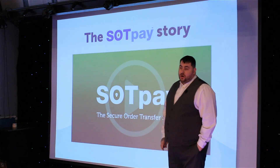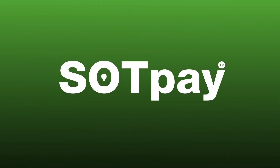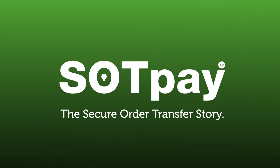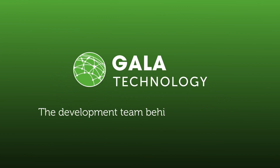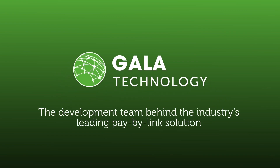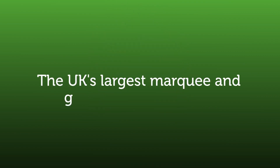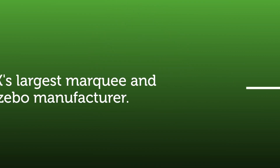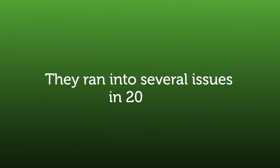Here you'll see a short video of our SotPay story — the Secure Order Transfer story. Gala Technology is the development team behind the industry's leading pay-by-link solution, SotPay. Here's some history on this technology's development. The frustration of GalaTent, our sister company and the UK's largest marquee and gazebo manufacturer, led to the creation of SotPay. They ran into several issues in 2012 when processing card-not-present payments.